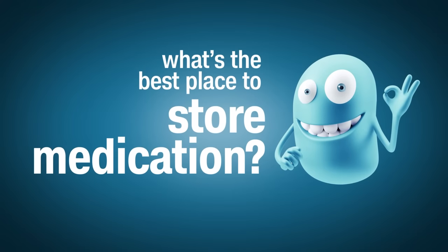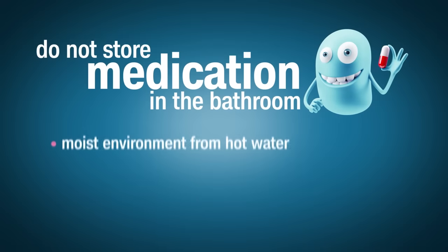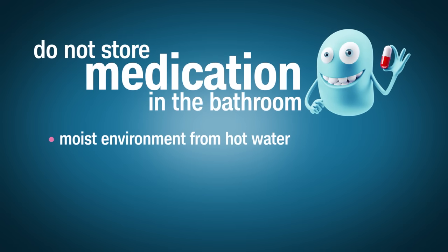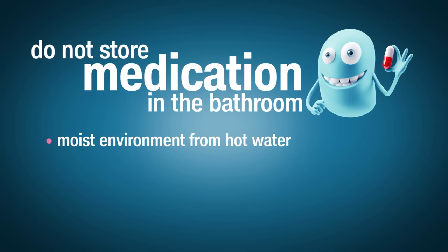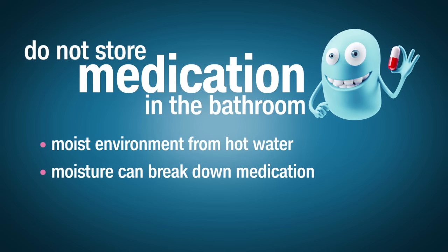Keep in mind, medications actually break down faster in a warm, moist environment. It's not a good idea to keep your medications in the bathroom because there's a lot of moisture that comes out when you're running hot water from the shower or sink. Moisture actually breaks down medication, so store your medication in any other room besides the bathroom — just make sure it's in a dry, cool, dark cabinet, and away from children.